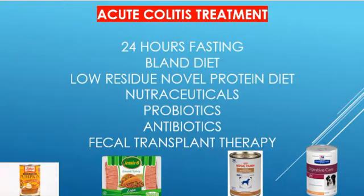Treatment Options: Treatment of colitis requires identifying and resolving the underlying conditions that are causing inflammation of the colon. To deal with the symptoms of colitis in an otherwise healthy pet, a common approach is to fast your dog or cat for 24 hours. As long as you have a healthy, vibrant pet that just has sudden diarrhea, fasting for 24 hours is fine.